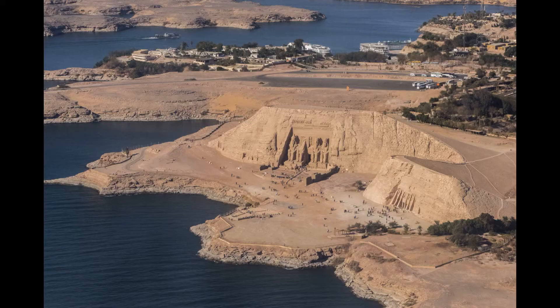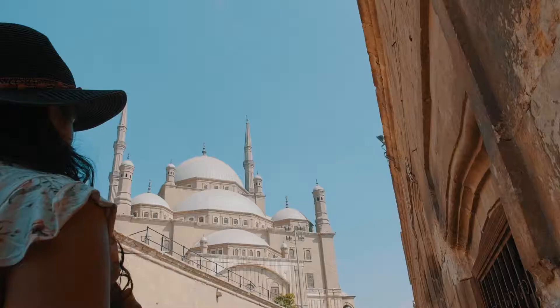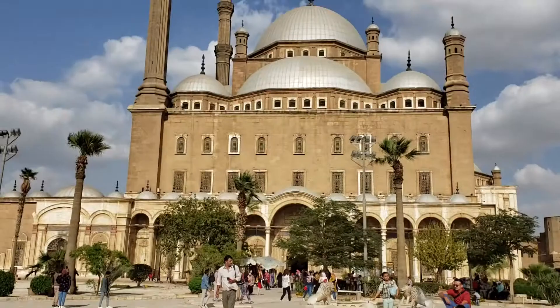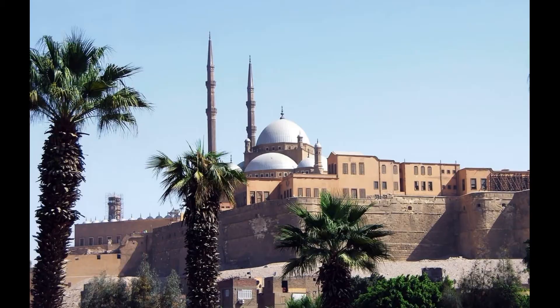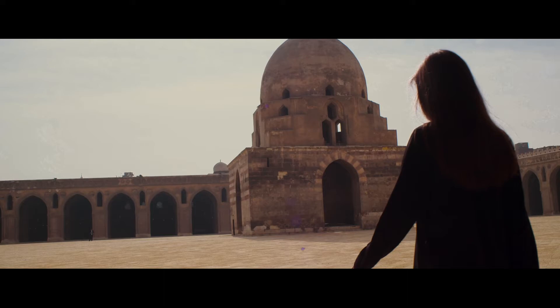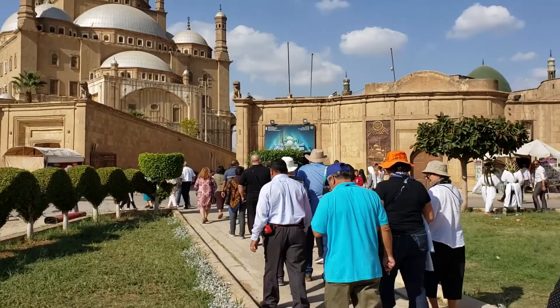Cairo Citadel. The Cairo Citadel is a must-see attraction for anyone visiting the bustling metropolis of Cairo. Located in the heart of the city, the citadel is a medieval Islamic fortification that has stood for over 800 years. At its center is the magnificent Muhammad Ali Mosque, one of the most impressive mosques in Egypt. Built in the 19th century, it features stunning Ottoman-style architecture with a large central dome and four minarets. Visitors can enter the mosque and admire its intricate carvings, colorful tiles, and beautiful stained glass windows.